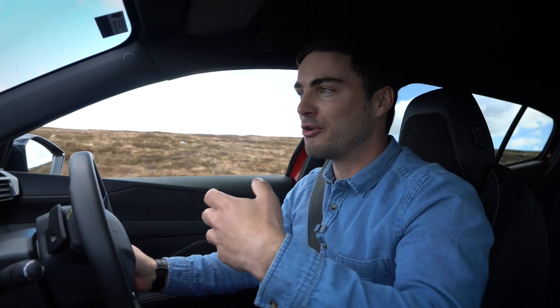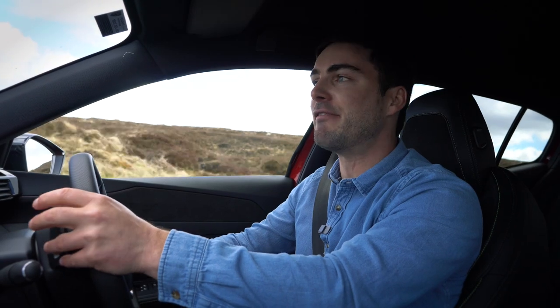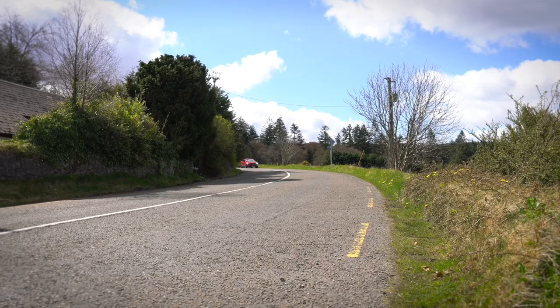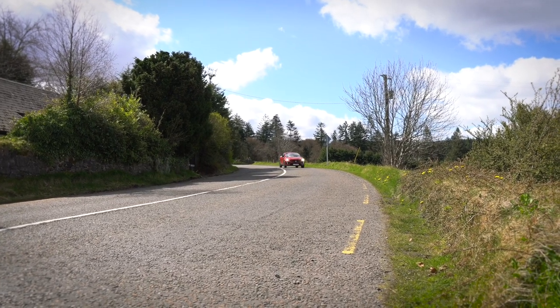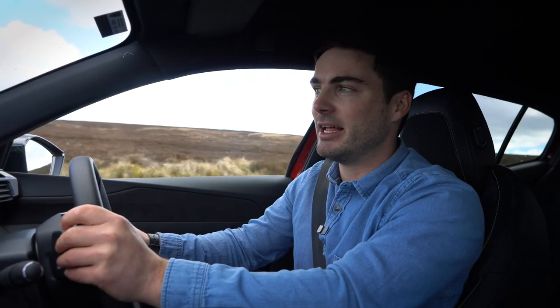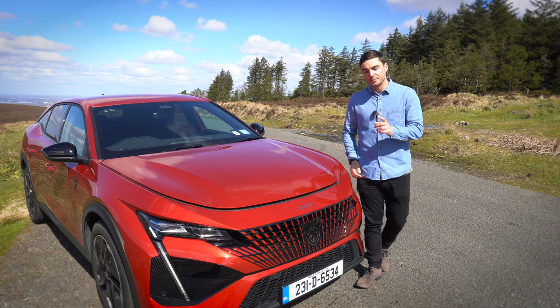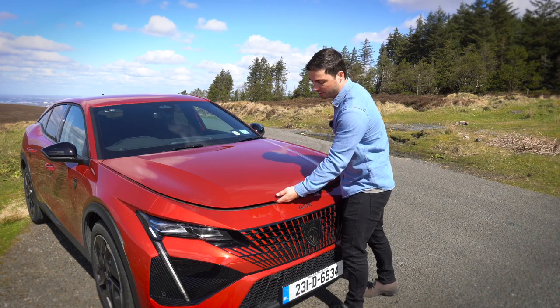The best car to compare this to is the Citroën C5X. The Citroën is known for its hydraulic cushioning suspension, which is superb. This doesn't have that, but it's still very smooth — and actually ever so slightly more engaging to drive on a twisty road. You don't really miss that suspension, though it certainly isn't as smooth as the C5X. I actually think the 408 looks better, so it's a bit of a trade-off.